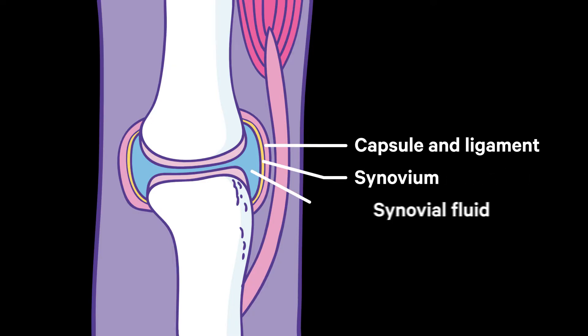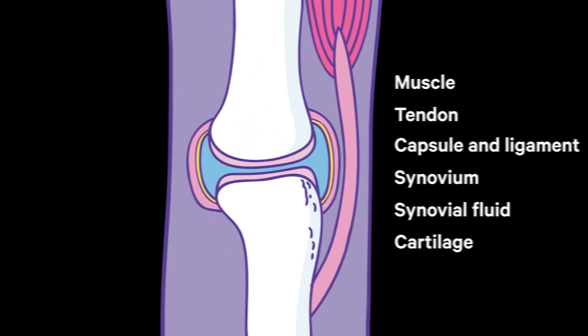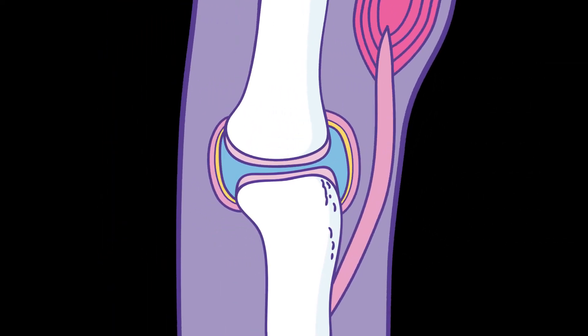A thick fluid is made by the synovium, which protects the joint and helps bones move freely. Thin layers of tough, slippery tissue called cartilage act as a protective cushion to stop bones rubbing against each other. Muscles are attached to tendons and tendons are attached to bones. Our muscles pull our tendons, which in turn pull our bones.